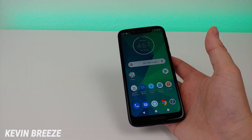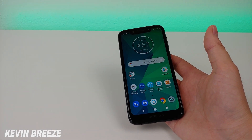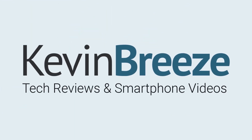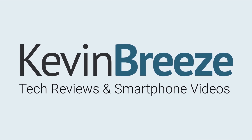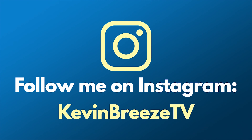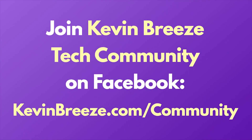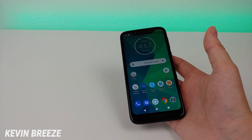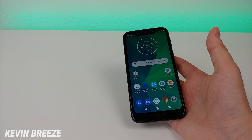Is the Moto G7 Play a good phone to buy? Well, in this video we're going to find out. Follow me on Instagram at KevinBreezeTV. Please join the Kevin Breeze Tech Community on Facebook to chat about budget smartphones, ask questions, and help others. Hi everyone, this is Kevin here, and welcome to my Moto G7 Play review.